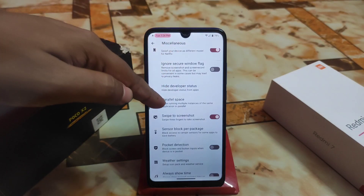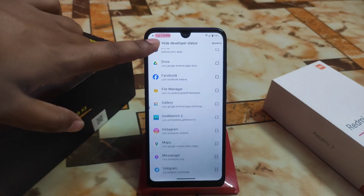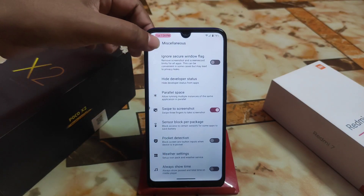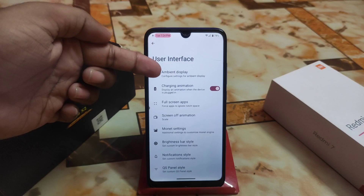We have parallel space — a very important feature if you want to use dual applications. You can go with parallel space. Pocket detection and other things are there as well, along with weather settings and always show time.